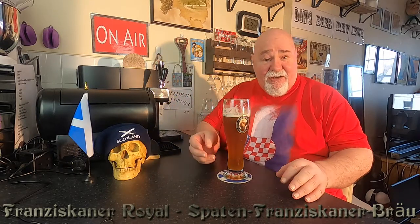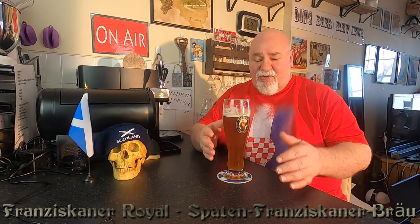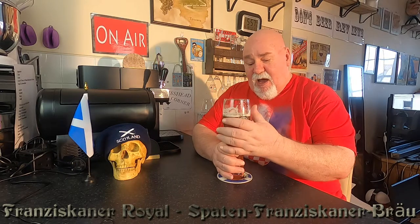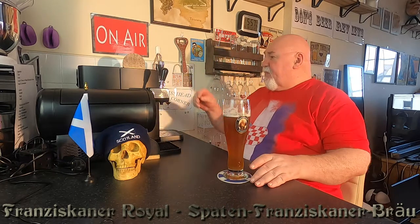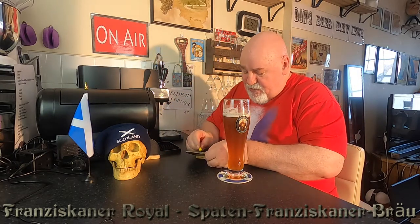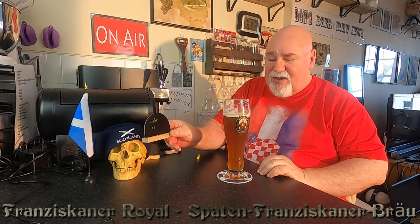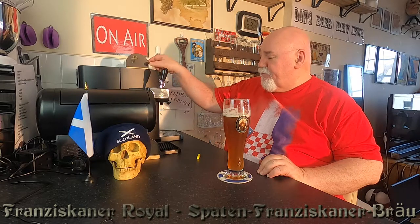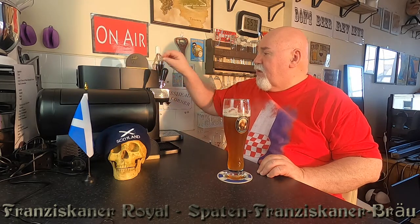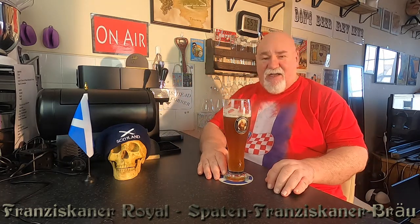It comes out of the Perfect Draft at 3 Celsius, and it's a bit too cold. I'm about halfway through this one. I think this was the 7th glass poured. The gauge is showing about halfway down, but I think that gauge doesn't work properly at times.